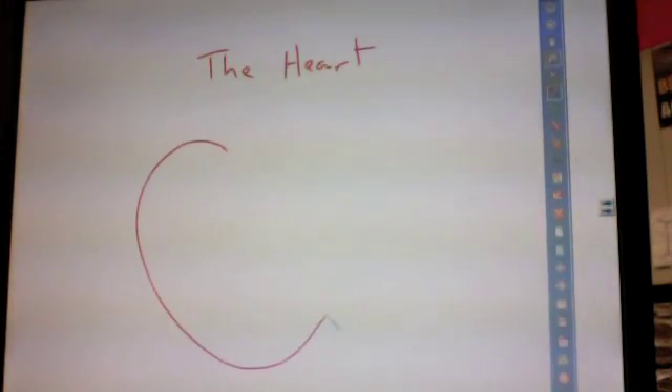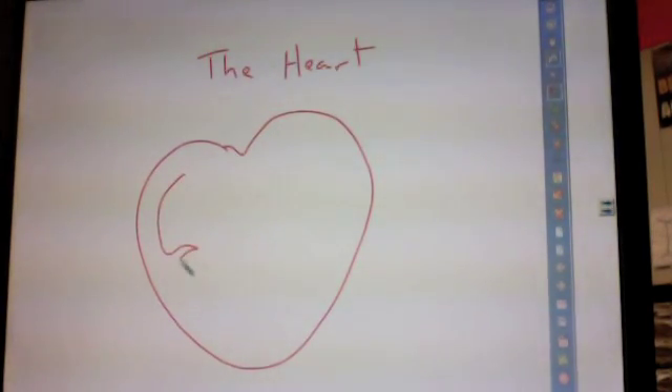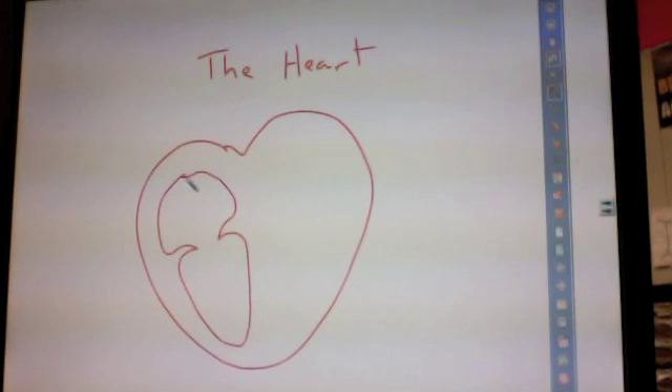This is a lesson on the heart, the structure of the human heart, how it carries blood through the body, and how it receives blood from the body. Humans have a four-chambered heart. These are little valves. It has two basic sides, separated in the middle by something called the septum. The four chambers each have a name.